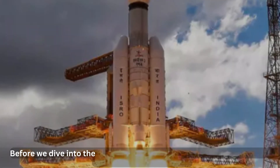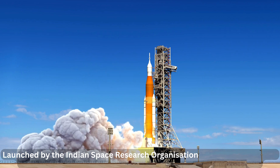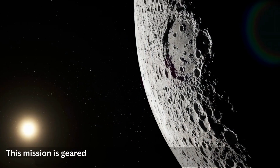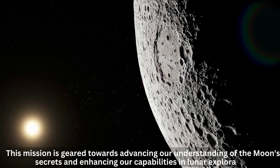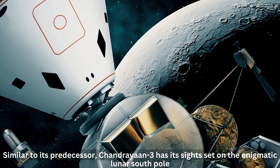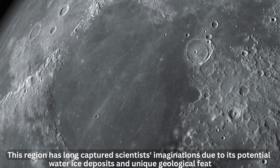Before we dive into the discoveries, let's set the stage by exploring what Chandrayaan 3 is all about. Launched by the Indian Space Research Organization, ISRO, Chandrayaan 3 is the highly anticipated successor to the Chandrayaan 2 mission. Similar to its predecessor, Chandrayaan 3 has its sights set on the enigmatic lunar south pole — a region long-captured scientists' imaginations due to its potential water ice deposits and unique geological features.